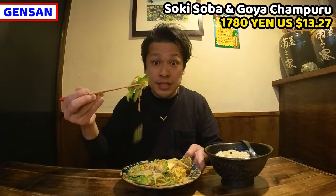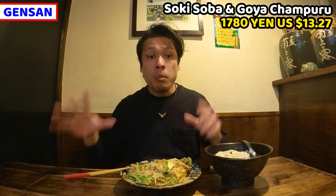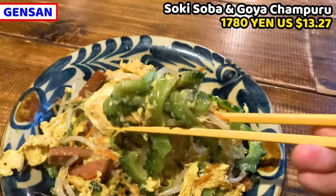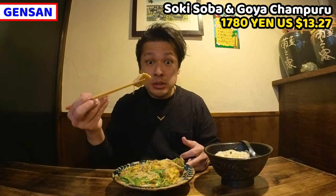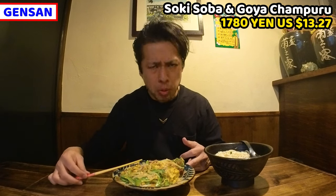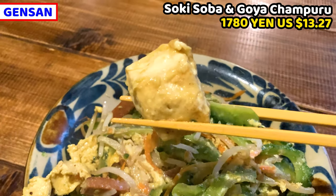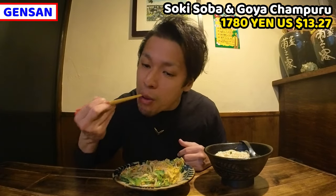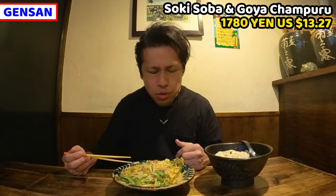I'll have Goya first. Itadakimasu! It's tasty and it's very crunchy. This Goya isn't bitter at all. It tastes so nice of soy sauce and bonito. This is awesome — everyone can enjoy this taste and texture. Let me try the tofu next. It's so soft. This is really soft. Goya is very crunchy, but tofu is very, very, very soft. The contrast is great.